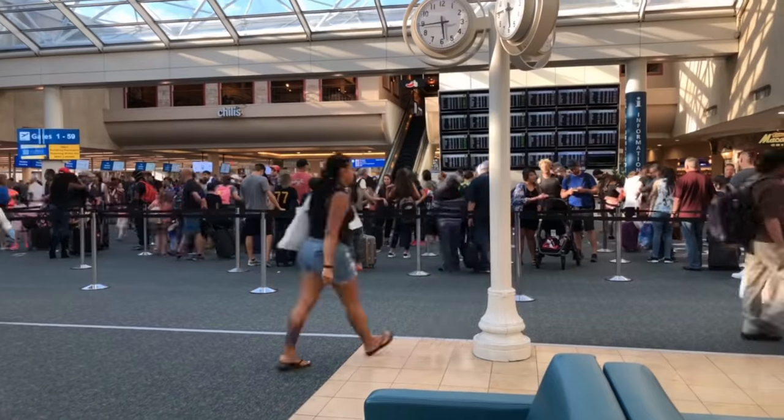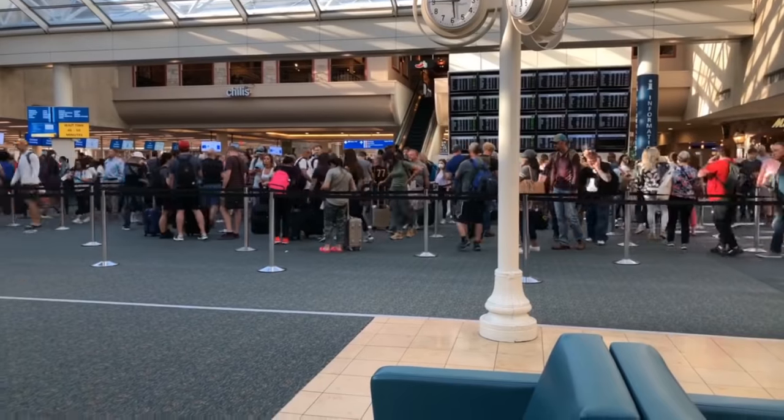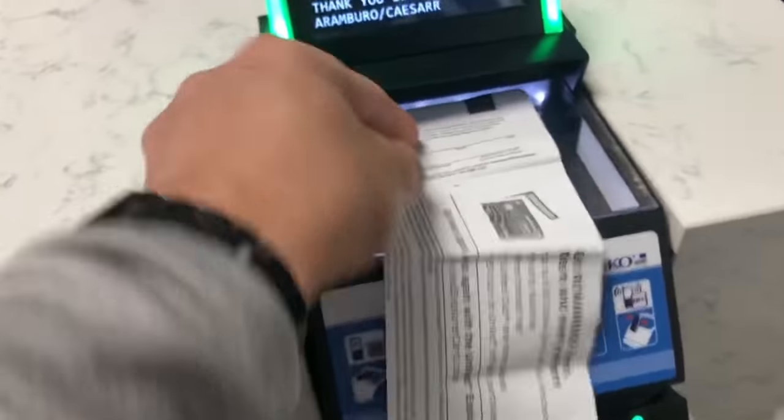If you're using a digital boarding pass, take a screenshot and save it to your photos, because if you don't have a good internet or Wi-Fi connection, you won't be able to log in quickly to show it. I'm old school — I like having a printed boarding pass with me just in case my phone dies, so I always have the paper copy.